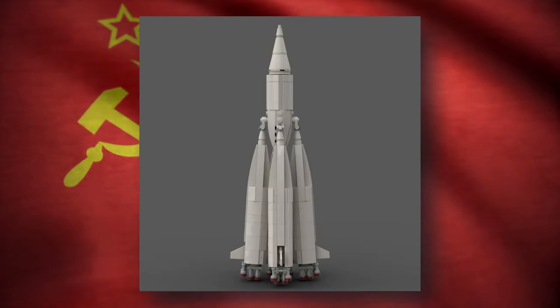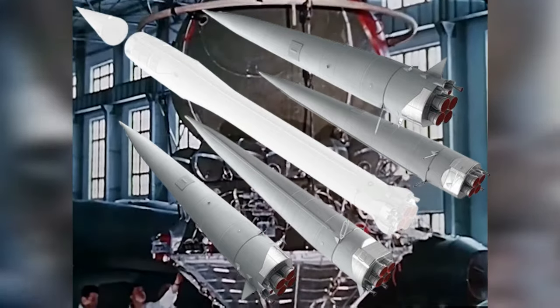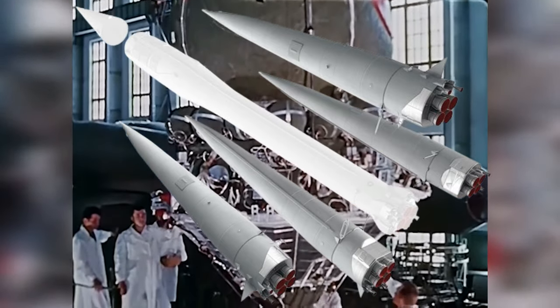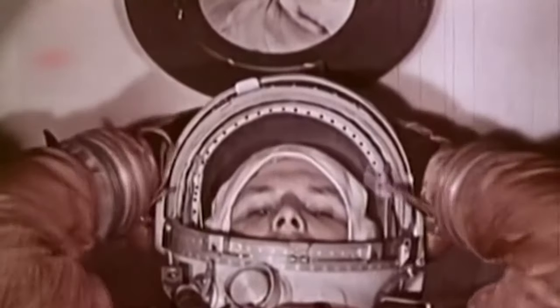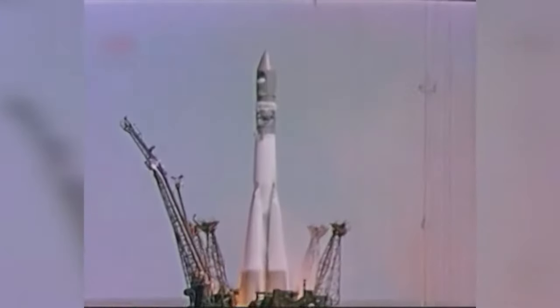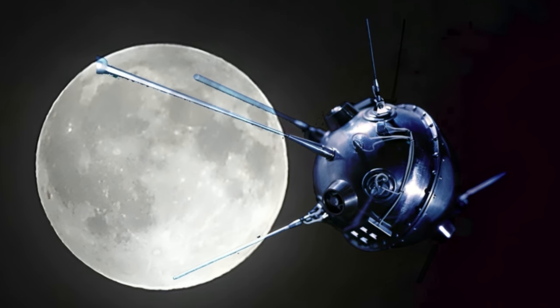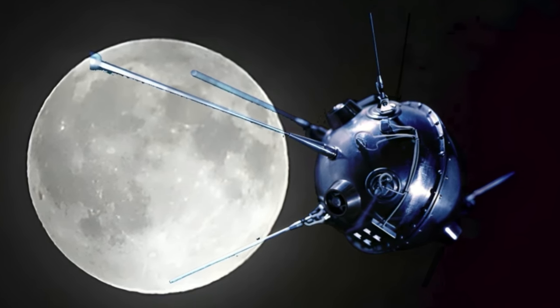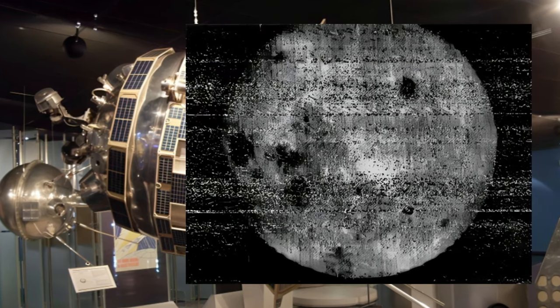Following this, the Sputnik R7 underwent upgrades, including a third stage equipped with a smaller engine, enabling missions to the moon. Luna 1, launched on January 2, 1959, aimed to be the first lunar impact, though it missed. Nonetheless, it became the first human-made object to venture beyond Earth's orbit. Later in 1959, Luna 2 accomplished the first intentional lunar impact, followed by Luna 3, which captured the first ever photograph of the moon's far side.